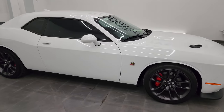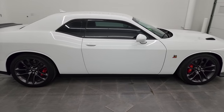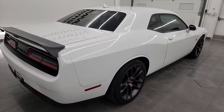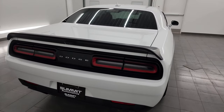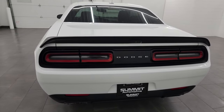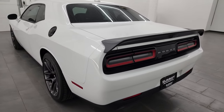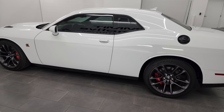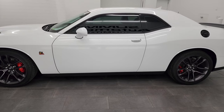Hey, this is Brett and this 2020 Dodge Challenger RT Scat Pack with the RT Plus and Convenience Group is stock number 14431Z. I am here at Summit Automotive in Fond du Lac, Wisconsin, your new and used Dodge Challenger and sports car headquarters.